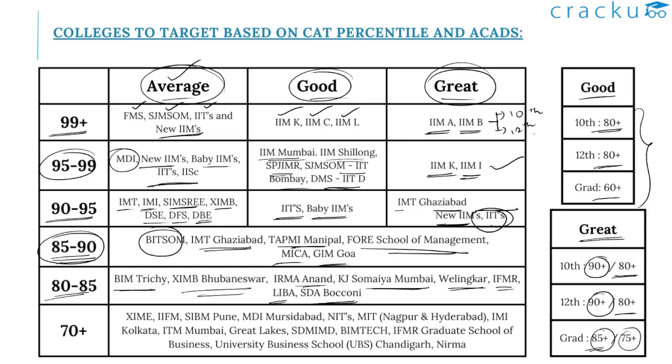For candidates scoring 70 plus percentile, you can concentrate on colleges such as XIME, IIFM, SIBM Pune, MDI Murshidabad, NITs, MIT Nagpur and Hyderabad, IMI Kolkata, ITM Mumbai, Great Lakes, SDM, IMD, BIM Tech, IFMR Graduate School of Business, UBS — that is University Business School — and NIRMA.